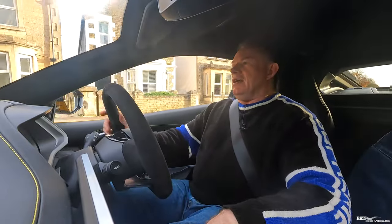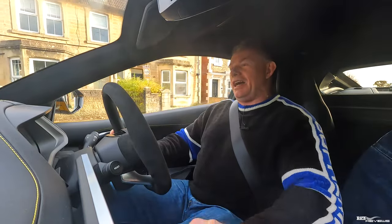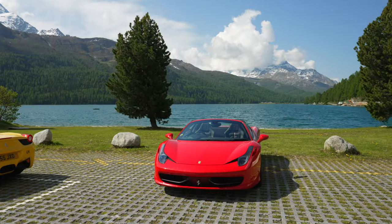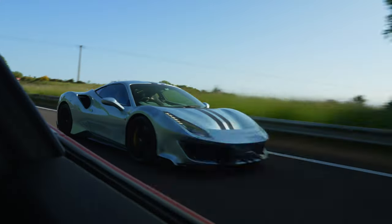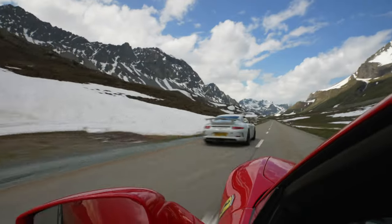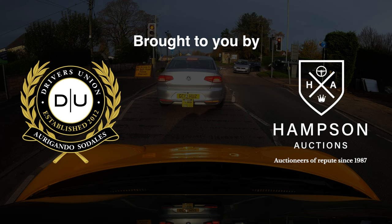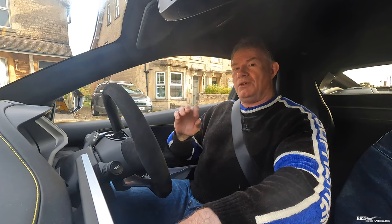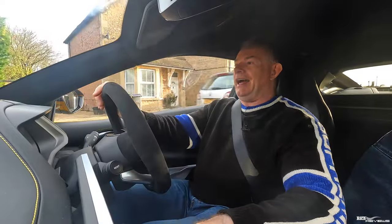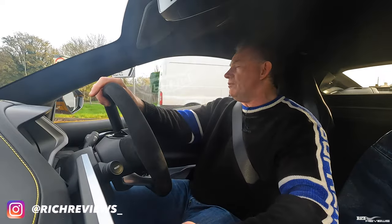Hi everybody, welcome back to Rich Reviews. Today is the final update on the nine issues that we have with our Lotus Emira before it goes in to have all those nine issues repaired. It's a big cathartic day — we're literally driving up to take the car in for it to have all those issues repaired, and it's going to be with the dealership for a week. We'll give you a full update on how those remediations go.